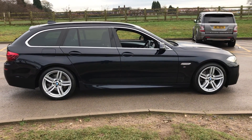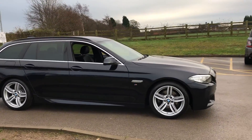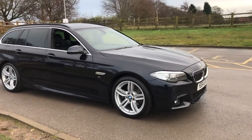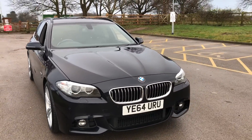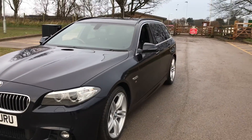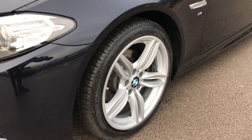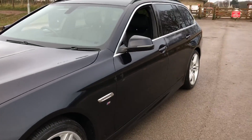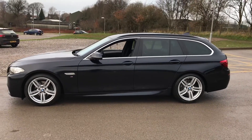5 Series automatic M Sport estate — this is a 64 plate car ready to drive away today with a new service and a new MOT. Got xenon lights with headlamp washers, front parking sensors, rear parking sensors, four unmarked alloy wheels, all of which are in absolutely excellent condition. As you'll know from RS Car Sales, pads and discs are good all round and we've got great tyres. Full history, ready to go, ready to drive away.